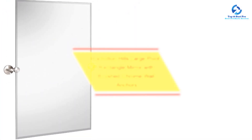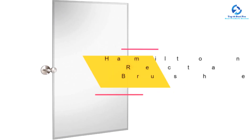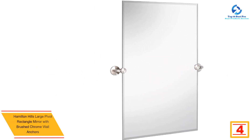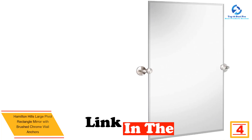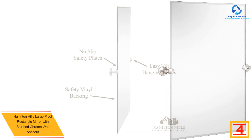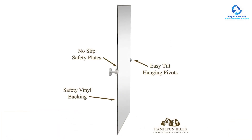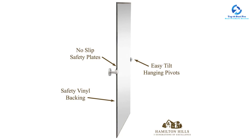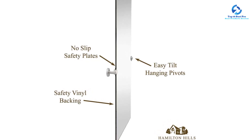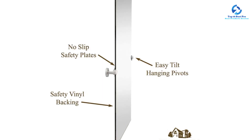At number four we have the Hamilton Hills large pivot rectangle mirror with brushed chrome wall anchors. We chose the Hamilton Hills large pivot rectangle mirror as the best bathroom mirror overall because it's versatile and functional. While moderately easy to install, you may need the help of an additional person to support the weight of the mirror as you secure the pivots. It comes in five finishes and three sizes, so you can find the perfect fit for your bathroom.